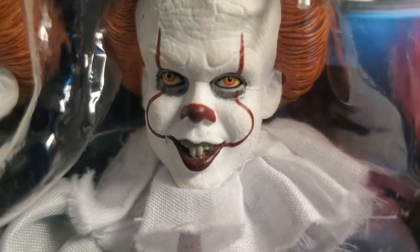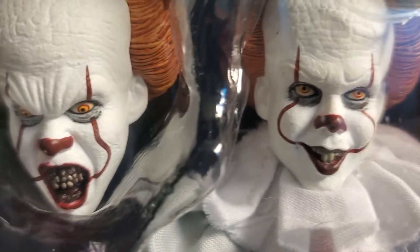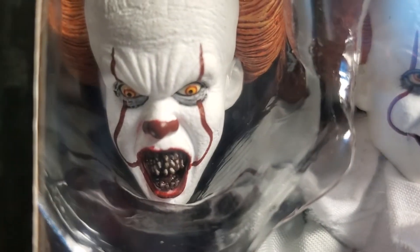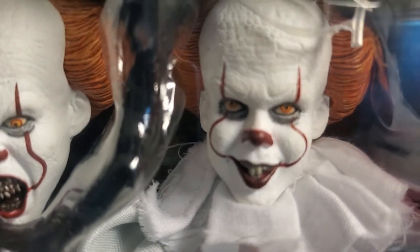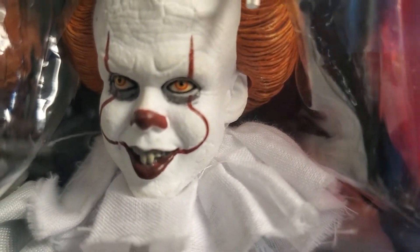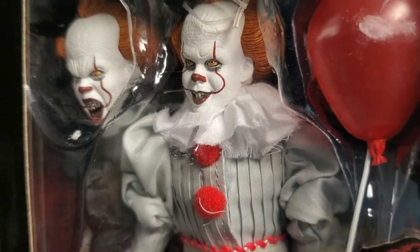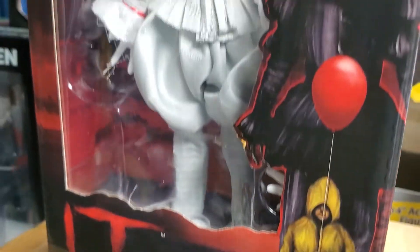I am hooked on NECA. Are they expensive? Yes. But what they are doing is absolutely fantastic. The level of detail on these beautiful figures is fantastic, especially for the 8-inch scale.